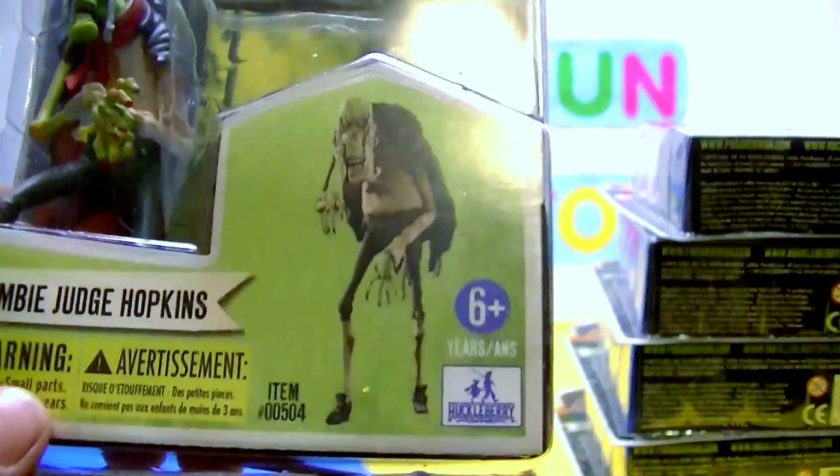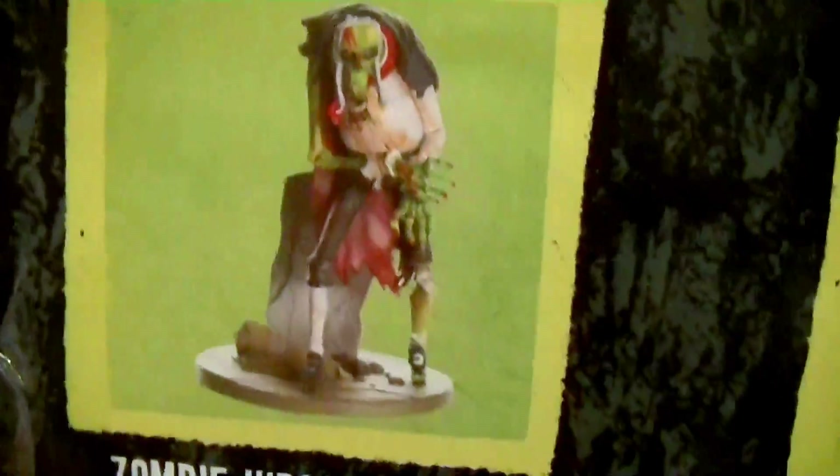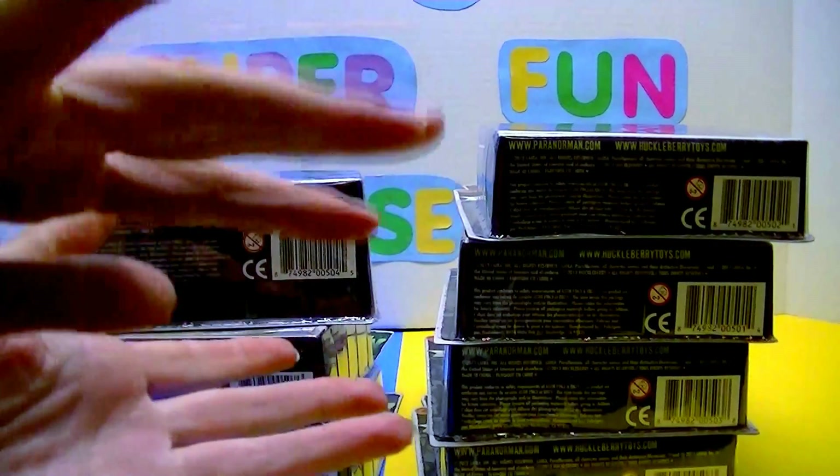And last but definitely not least, Zombie Judge Hopkins. Check that guy out. The detail they put into these — I just love them. I wish I could have found the eighth one, but seven out of eight is pretty darn good. I bought them over two different times, so I was lucky I didn't miss out on more than I did. Sometimes you've got to buy them all at once or they'll be gone. All right guys, I hope you like this little toy review. I know it was a short one, but I thought I'd share these wonderful Dollarama finds with you guys. I hope you tune in again soon. And remember to share, like, and subscribe. Keep smiling and have a great day. Love yous all. Bye!